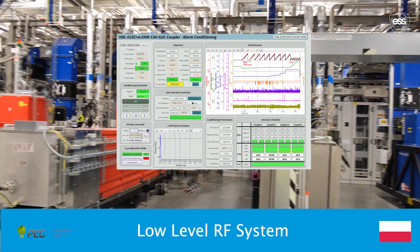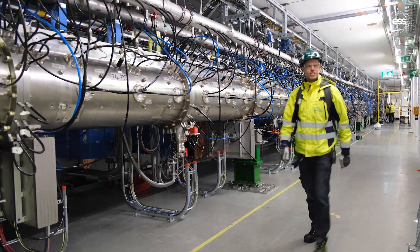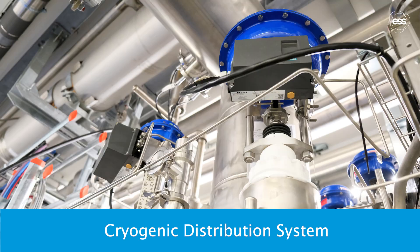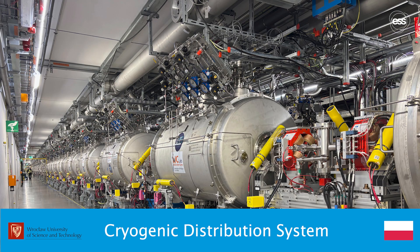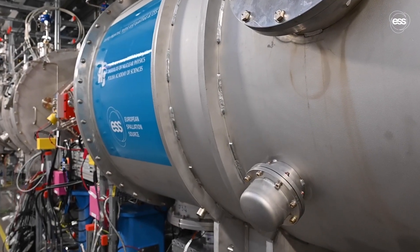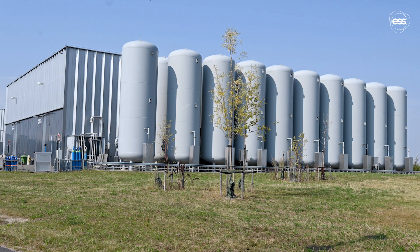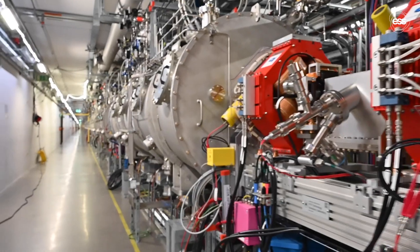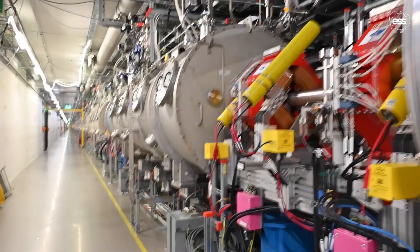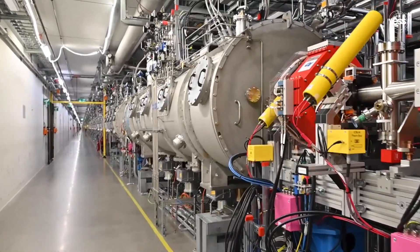Further synchronisation by the low-level RF system provided by the Polish electronic group enables the tuning of RF cavities to obtain the required beam characteristics. A cryogenic distribution system delivered by IJC Lab in France for the spoke section and Wrocław University in Poland for the elliptical section supplies liquid helium at 2 Kelvin to the superconducting accelerating cavities. It connects the central accelerator cryo plant with compressors and helium storage tanks all operating in a closed loop. During operation, helium is extracted, compressed, liquefied and recirculated. The ultra-cold environment enables the niobium cavities to become superconducting, reducing energy losses and maximising acceleration efficiency.